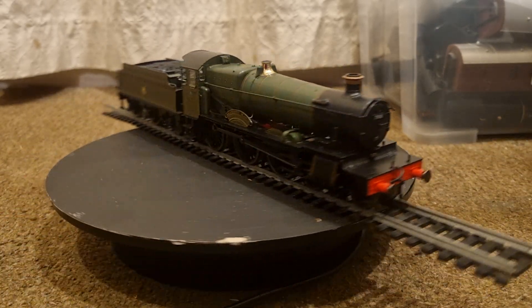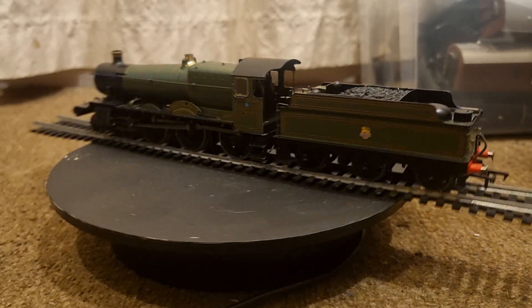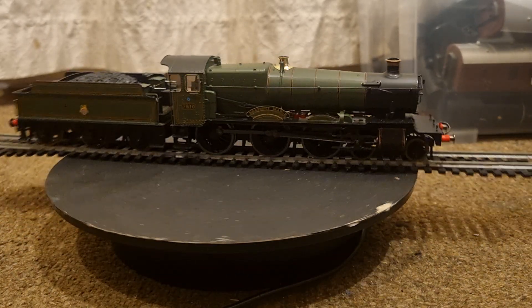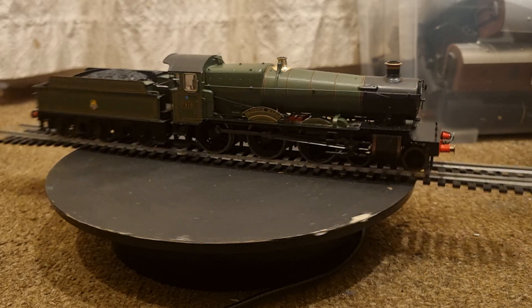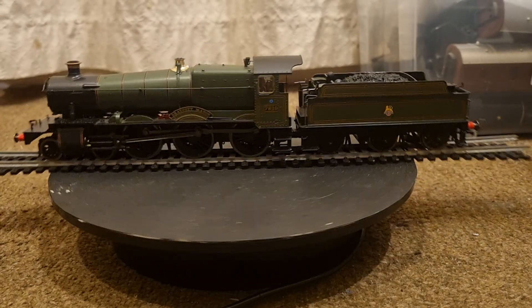The Great Western Railway 7800 class, or Manor class, is a class of 4-6-0 steam locomotive. They were designed as a lighter version of the Grange class, giving them a wider route availability. Like the Granges, the Manors used parts from the GWR 4300 class moguls, but just on the first batch of 20.